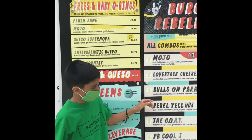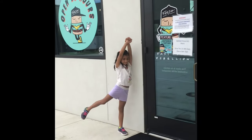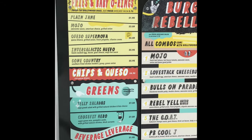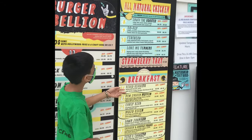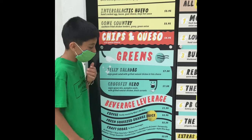So this is the menu. My dad got the peanut butter one, I got the tenders, and someone else also got peanut butter. There is a lot of stuff — there is even a breakfast menu. Yeah, they got a lot of stuff on the menu.